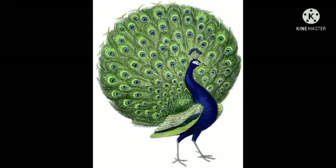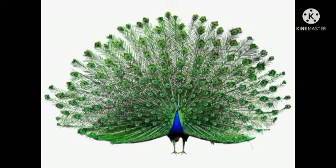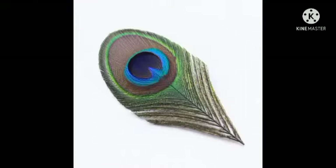Next one is a peacock. Peacock is very beautiful. As you can see in the picture, peacock is the national bird of India. You have to remember that. It is a very large bird with beautiful long blue and green tail feathers. The color of their feathers is blue, green and brown.